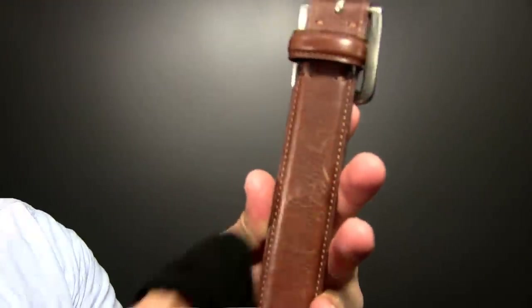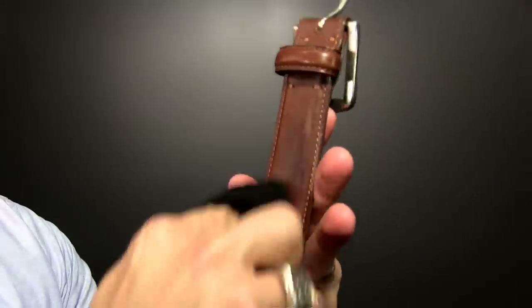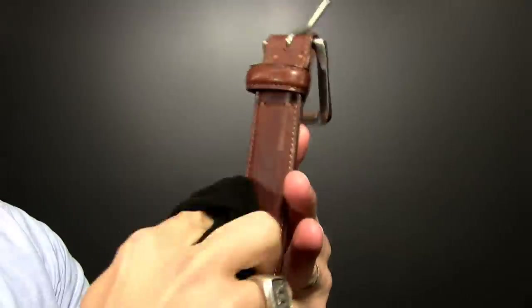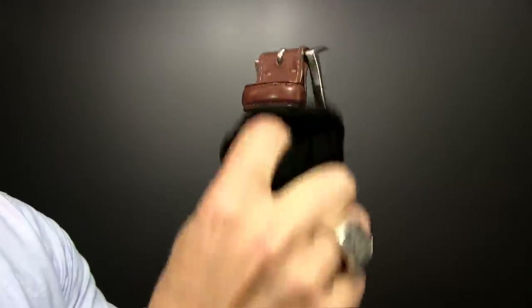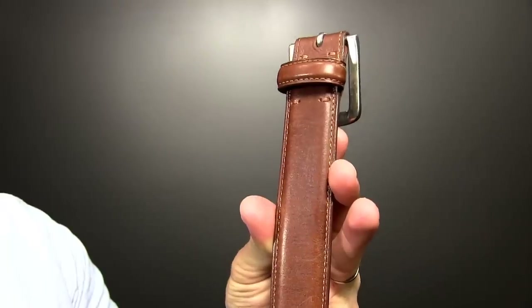This belt was bought to match a brown pair of shoes that I own. One thing people don't realize is that you can actually polish the belt when you polish the shoes. Grab your polish that you use on the shoe, get it on your rag, and polish your belt. See all those scuffs and scratches? Buff it — all gone.